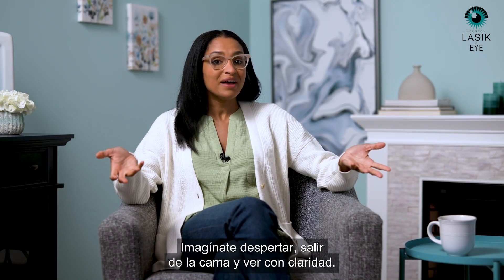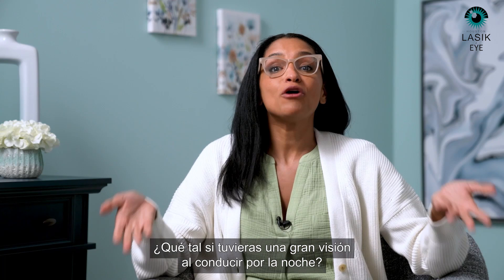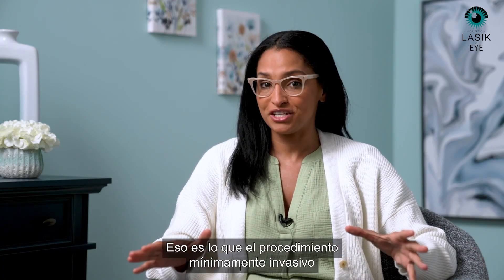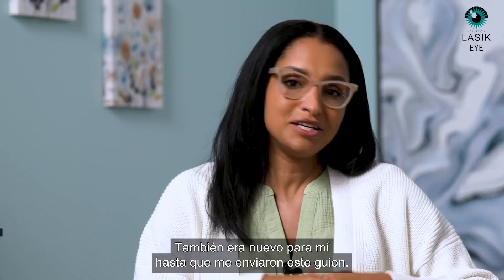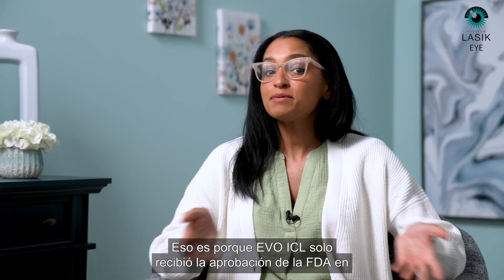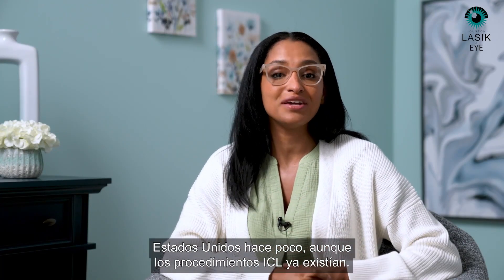Imagine waking up, rolling out of bed, and seeing clearly. No fumbling for your glasses. How about great vision when you're driving at night? That's what the minimally invasive procedure EvoVizion ICL, or EvoICL, can do for you. Maybe you're just hearing about it — it was new to me too, until I got sent this script. And that's because EvoICL only recently received FDA approval in the United States.